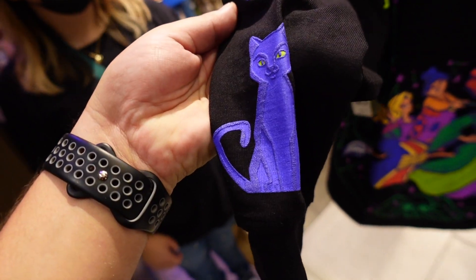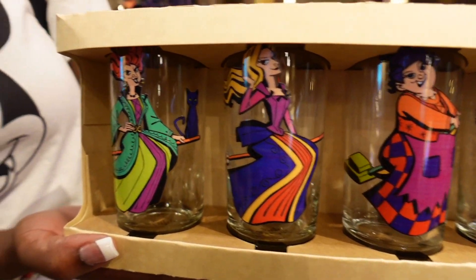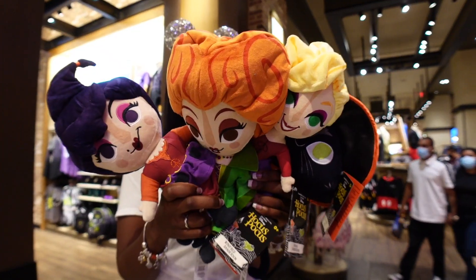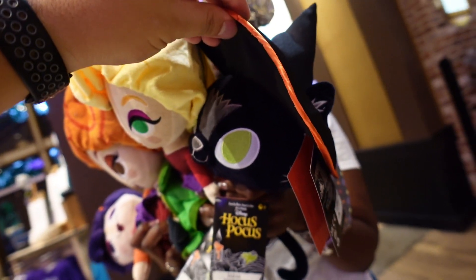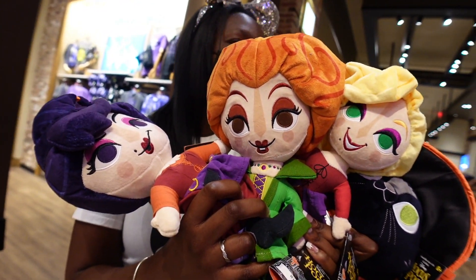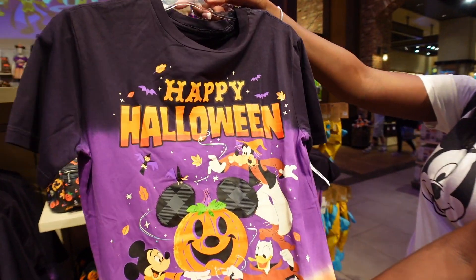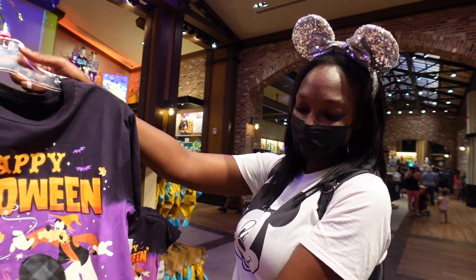One thing Tiff pointed out we didn't see - they've got a candelabra and Thackeray Binx. Ebbs picked up glasses of all three Sanderson Sisters - Winnie, Sarah, and Mary - all three of them right here. The price is 34.99 for the set. Ebbs also found all the plushies of the three sisters and Binx. I don't know why Binx has a witch hat in the movie, but they're all still pretty cute. Each is 23 bucks.